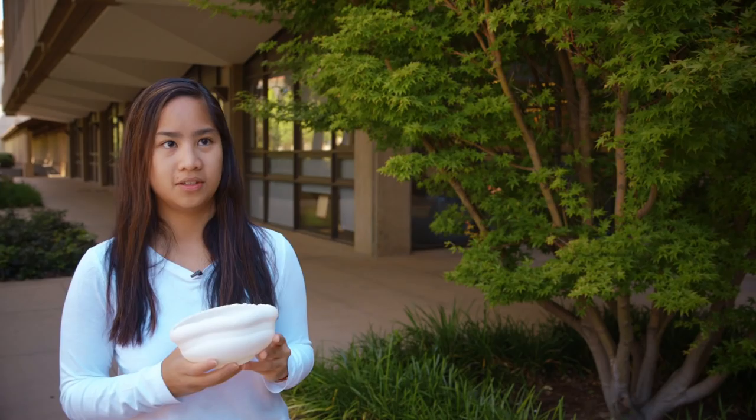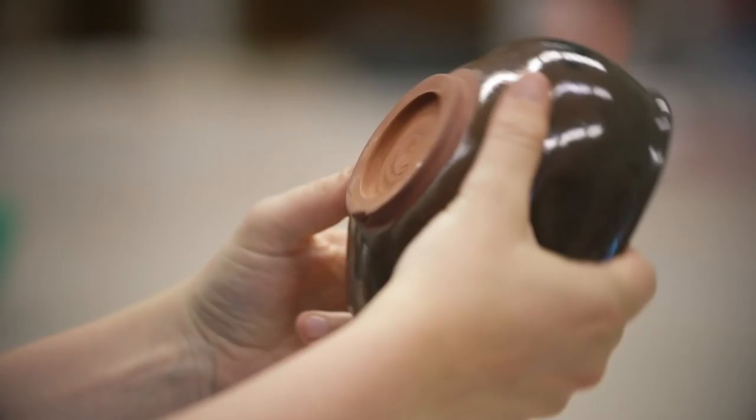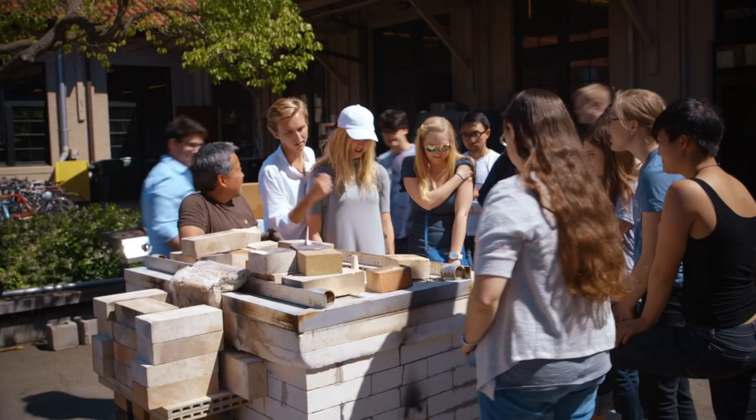Doing a tea ceremony gave us something to do in which we could actually interact with the objects in the way that the people whose era we're studying interacted with them — approaching history in a new, innovative way. I think it allows us to put our bodies through the same actions people went through historically, and really gives a different sensory experience of historical action. Things that you learn by doing are lessons that last for a lifetime.